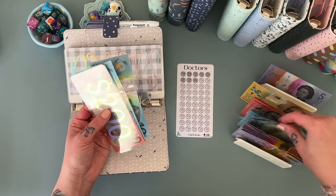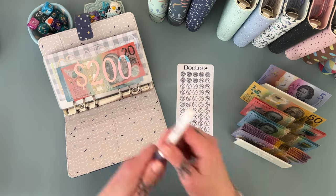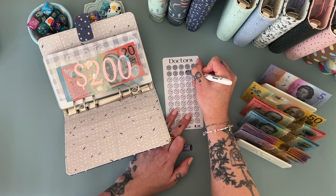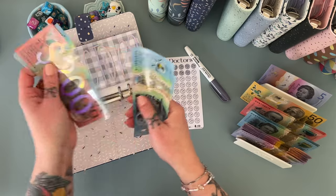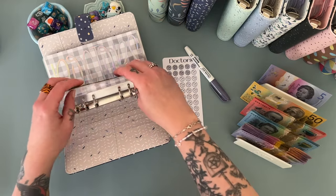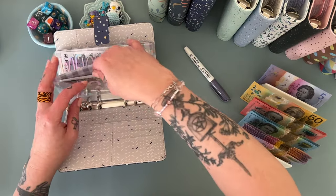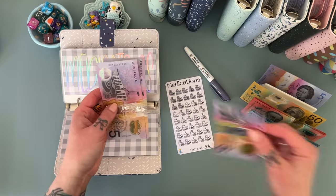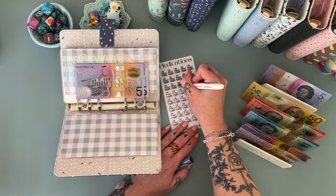Doctors is getting $10. So we've got 220, 230, 240, 250, 260, and $270 in there now. That's good — we're creeping back up. It does help that I haven't been going to the physio, which doesn't help me personally, but...